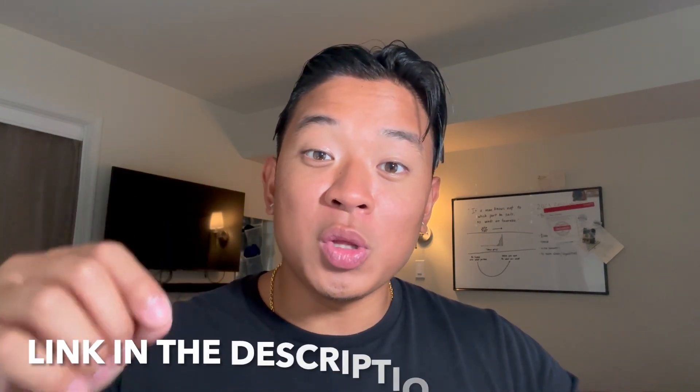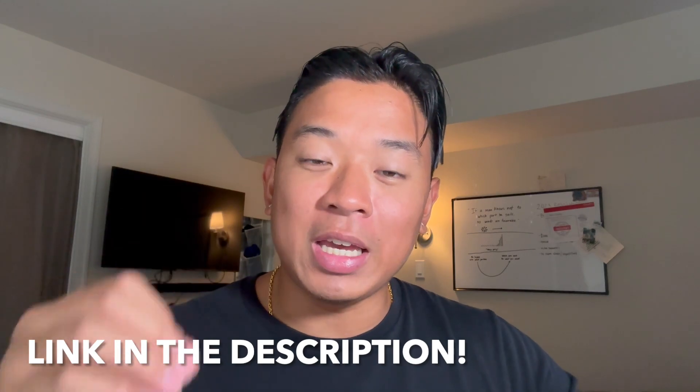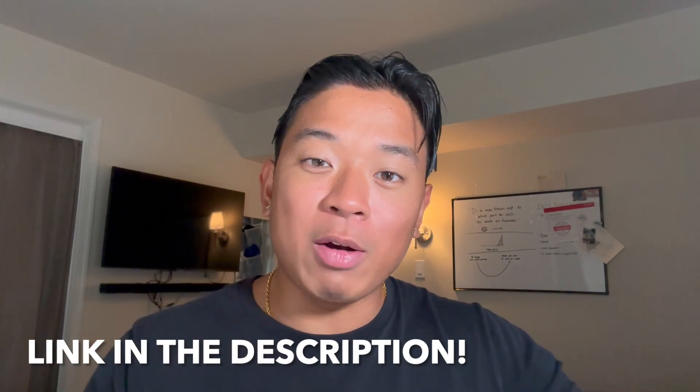Make sure you guys like the video and subscribe to the channel if you're new. I'll leave a link in the description below to the certificate if you guys are interested in checking it out. With that being said, let's go ahead and get right into the video.